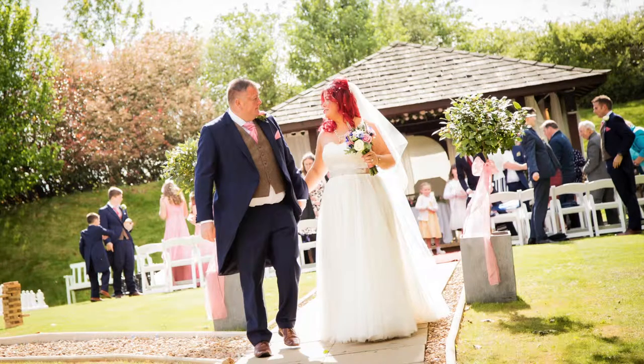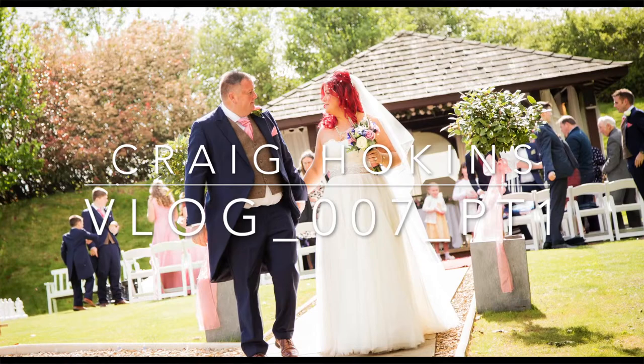Hi everyone and welcome back to my YouTube channel. Today's vlog is going to be behind the scenes of a wedding I did a couple of weeks ago at Kettering Park Hotel.